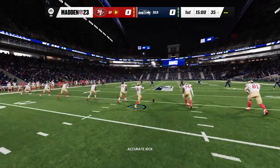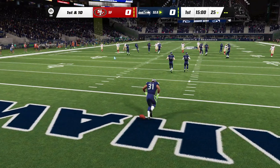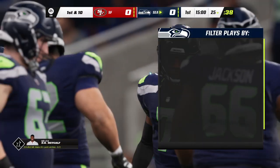The veteran kicker Robbie Gould set to get us started and off we go from Seattle. No run back here so they'll bring it out to the 25. As Seattle's offense comes onto the field we'll see a 10-year veteran under center.